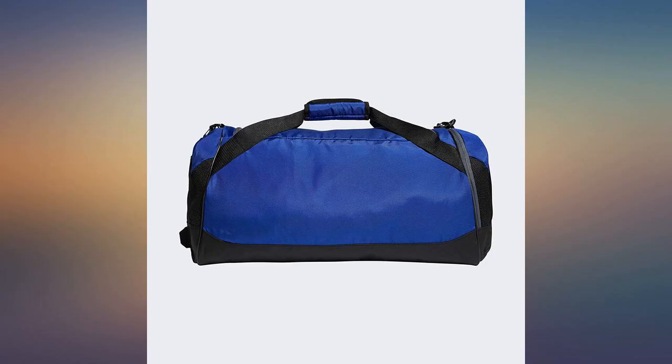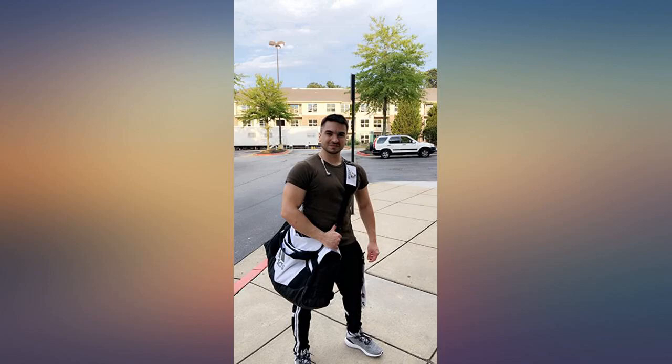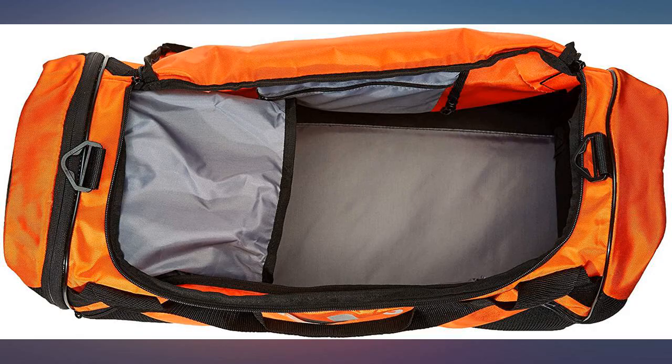Pink is a great shade of pink. Bag feels sturdy and durable. Has a side pocket for shoes, which is great. If you want a good size duffel bag for trips or anything else, this is the one to buy.